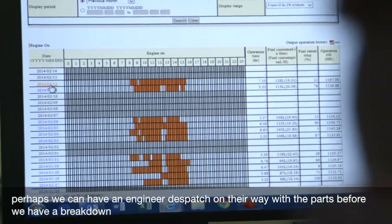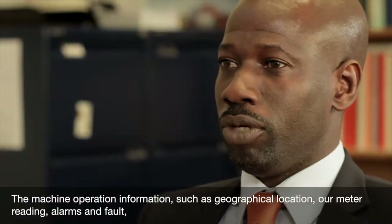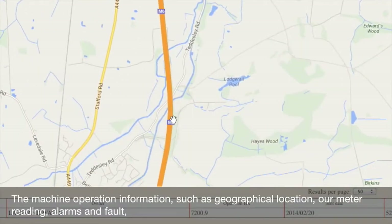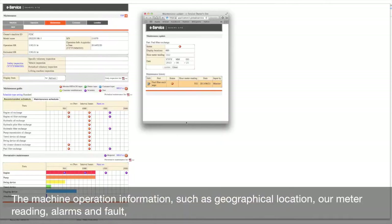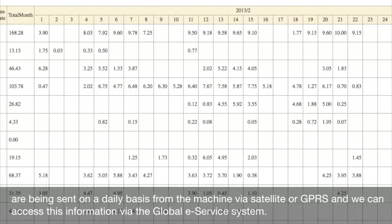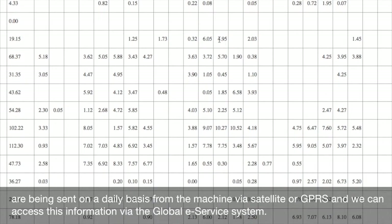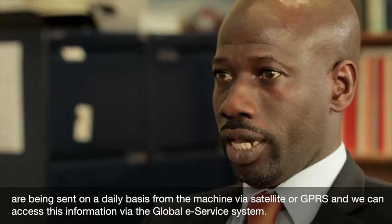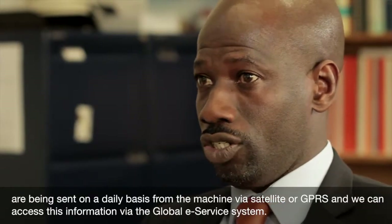If there's a light on the dashboard of a machine, we can have an engineer dispatched on their way with the parts before we have a breakdown. The machine operation information — such as geographical location, hour meter reading, alarms and faults — is sent on a daily basis from the machine via satellite or GPRS.